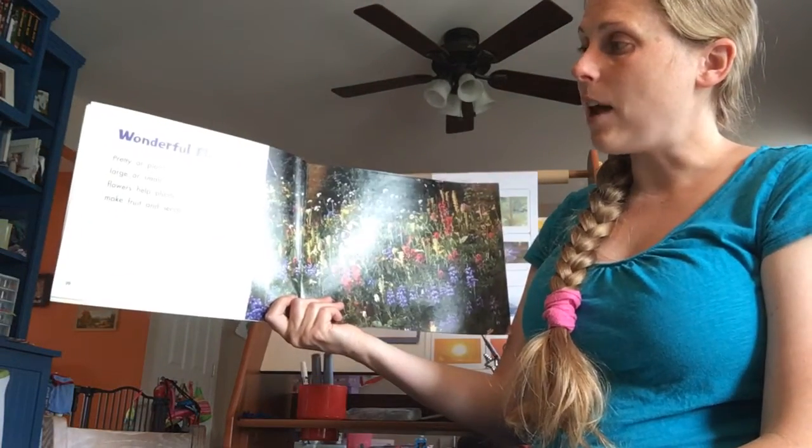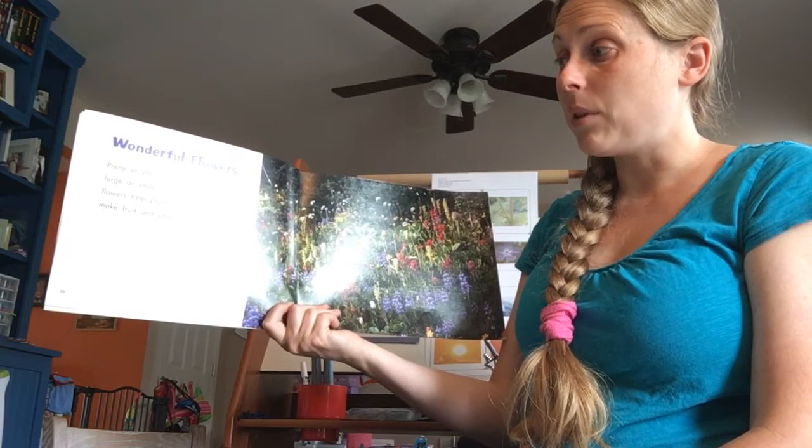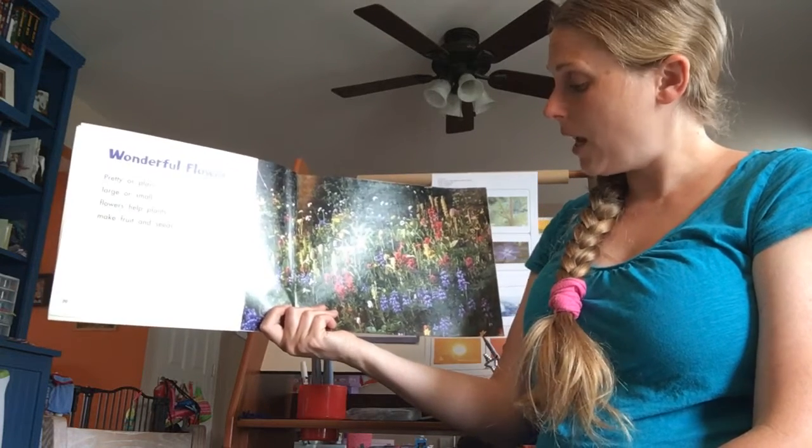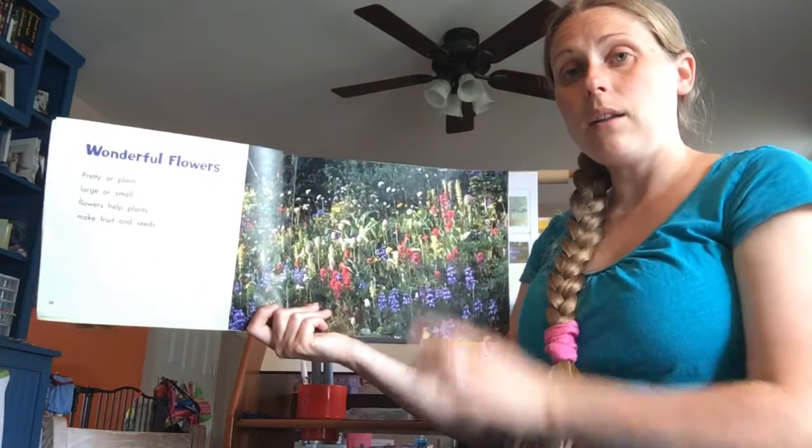Wonderful flowers — pretty or plain, large or small. Flowers help plants make fruit and seeds. Look at all those beautiful wildflowers!